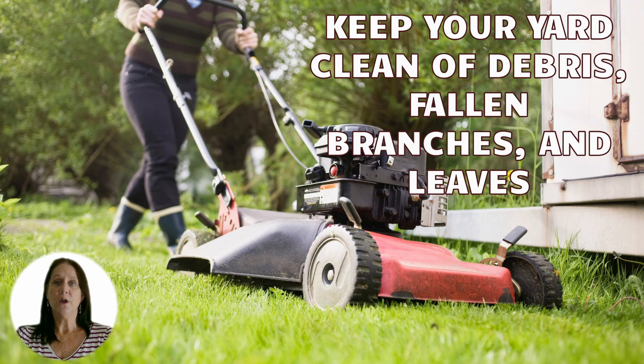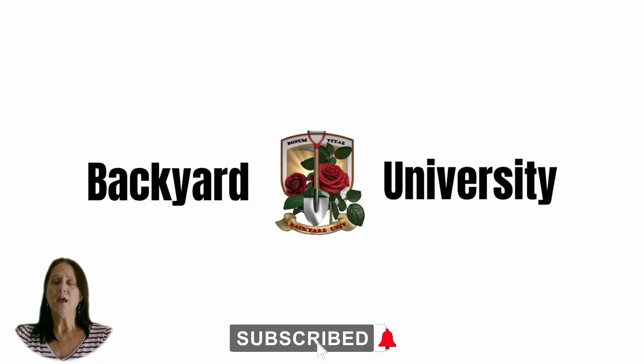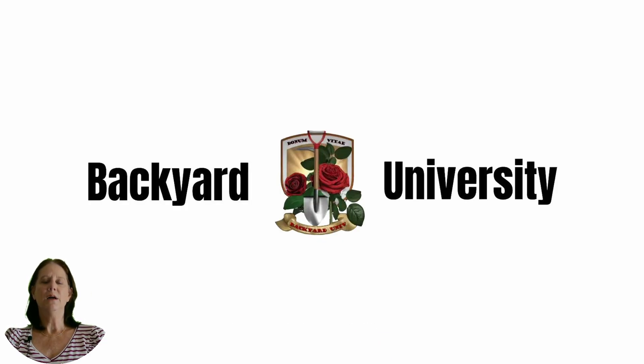Once you know the signs of a snake, you will not have to wonder anymore: is that a snake hole? Thanks for watching. Click the links below for more information as well as recommended products.